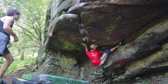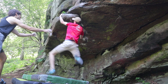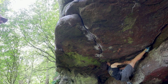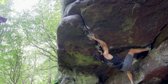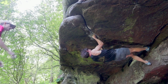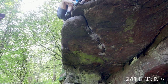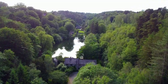John showed me the way on this one as he sent the climb in only two goes, committing to having the toe heel cam at the beginning. What an absolute beast!